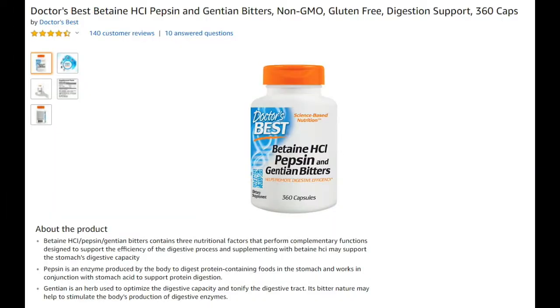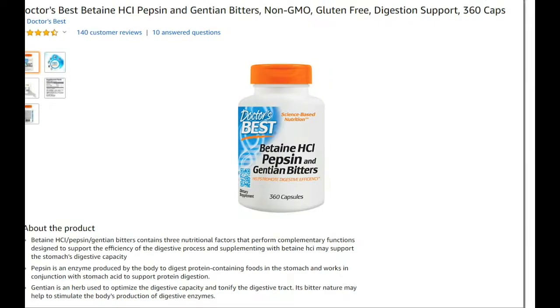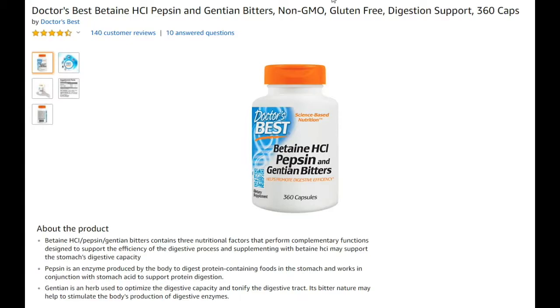Hi guys, welcome to this review about the Doctor's Best Betaine HCl, Pepsin and Gentian Bitters. It says it's non-GMO, gluten-free, digestion support — 360 caps for only about $20 with a one-time purchase. That's absolutely a great price. The price is pretty stable, going a little bit up and down between $20 and $22, so it's a good time to buy.